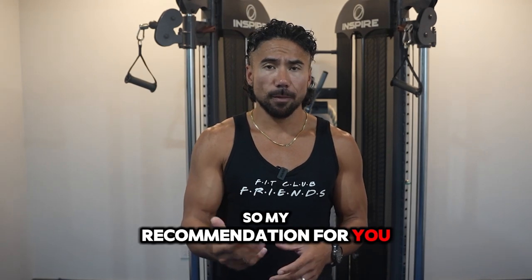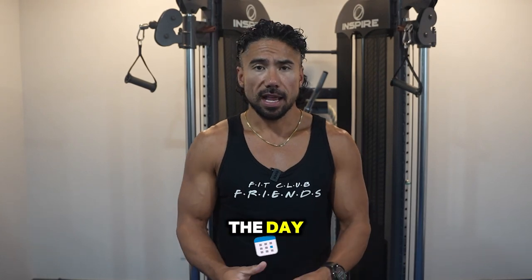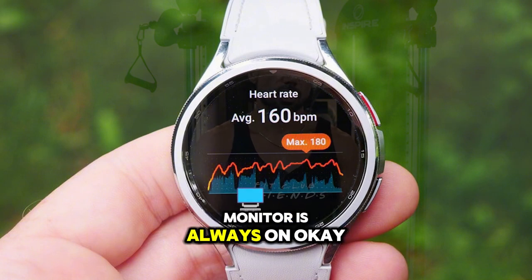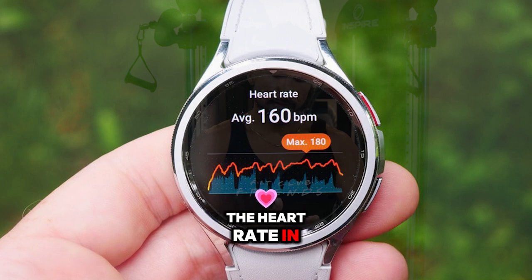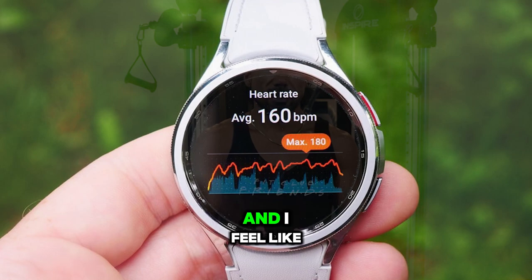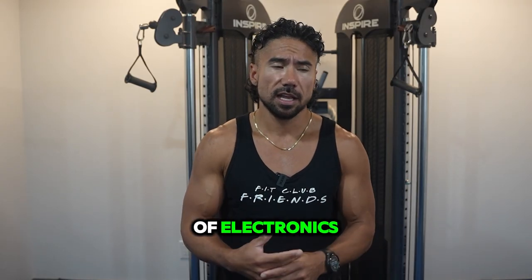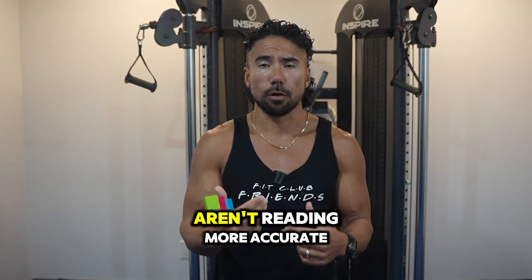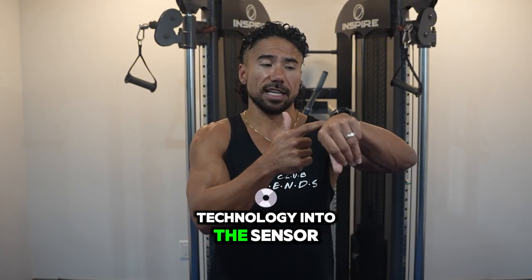My recommendation is, if you really want to see your total active calories for the day, go into your watch settings and make the heart rate monitor always on. I find that the heart rate sensor in my new Samsung watch is a lot better than my Garmin, which was about three years old. These sensors, just like your phone or any electronics, become less accurate over time, and manufacturers are adding more technology into the sensor.